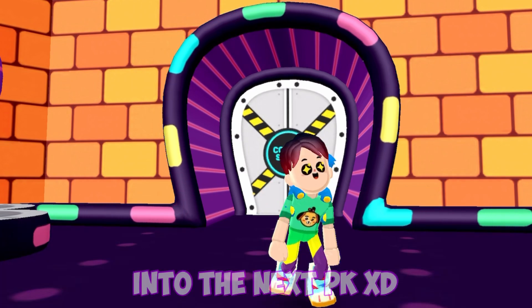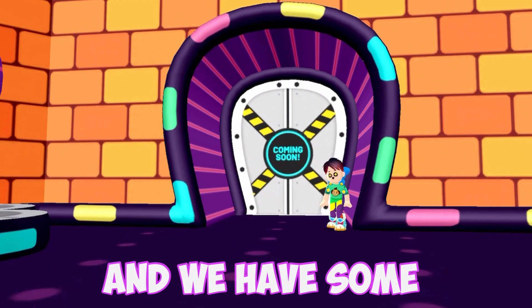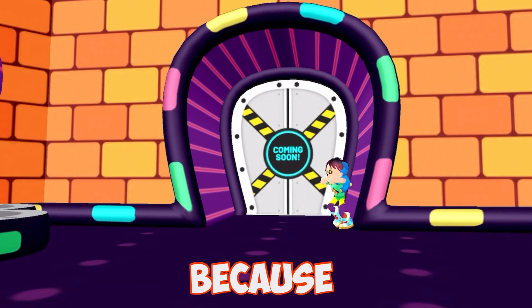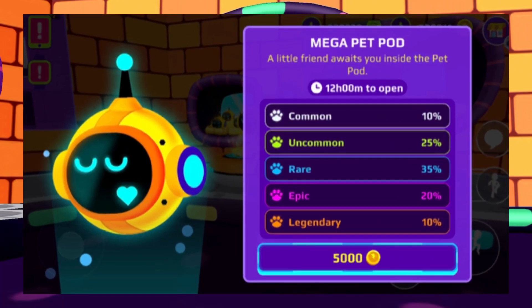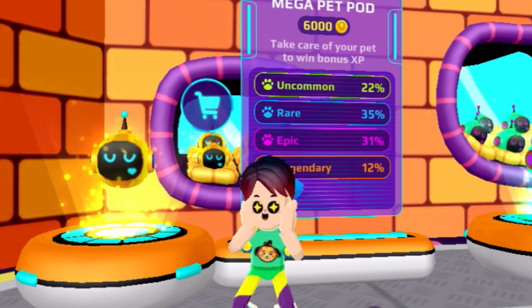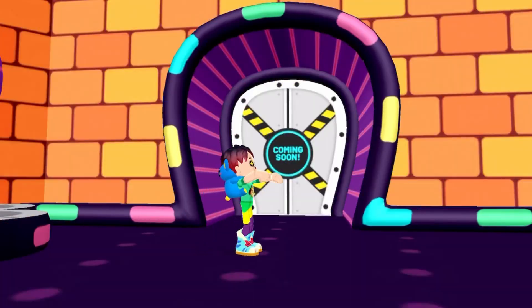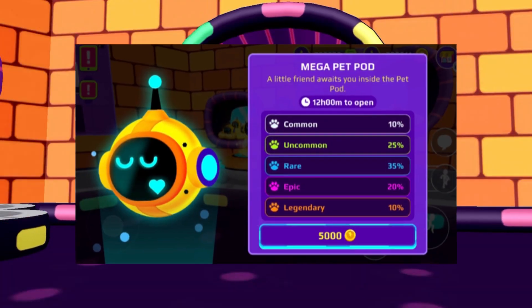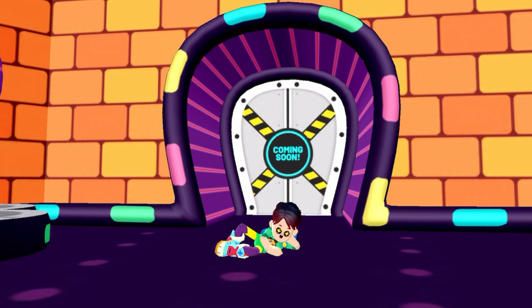Let's move on to the next PKXD pet spoiler. We have some good news, because the mega pet pod will become cheaper in PKXD. Right now, if you go buy a mega pet pod in PKXD, it will cost you 6,000 coins. But in the next PKXD update, the mega pet pod will only be 5,000 coins, which is also amazing.